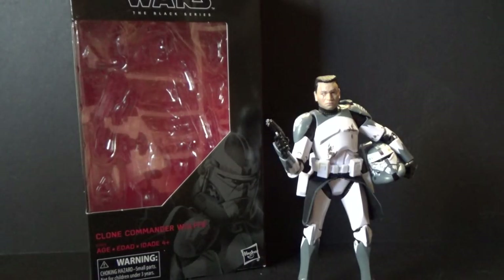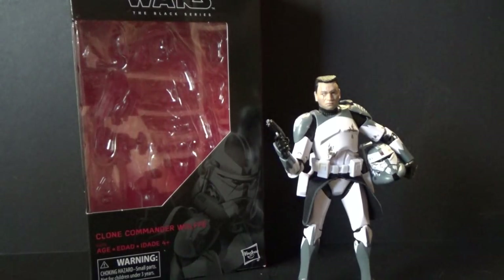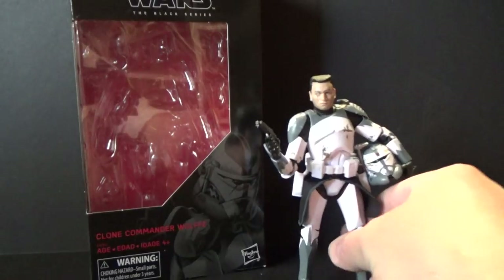Hey Star Wars fans and collectors, welcome back to another video, I hope you're all doing really well. I apologize for a little bit of a gap between my last video and this one — it's been pretty chaotic. I'm getting married in two weeks and it really snuck up on us, so we've been spending a lot of time planning and getting the details done for the wedding. But today I got this figure yesterday and I'm really pumped for it.